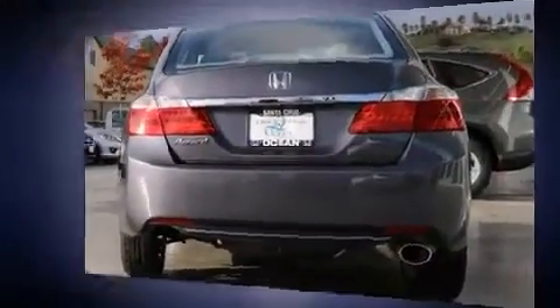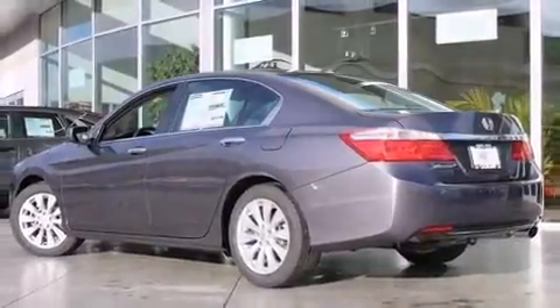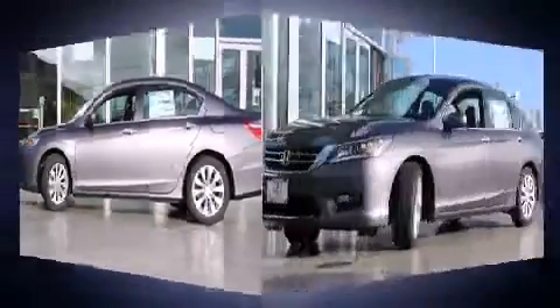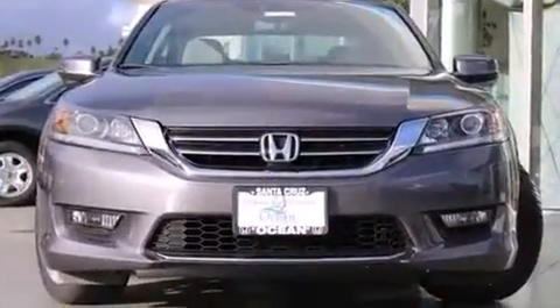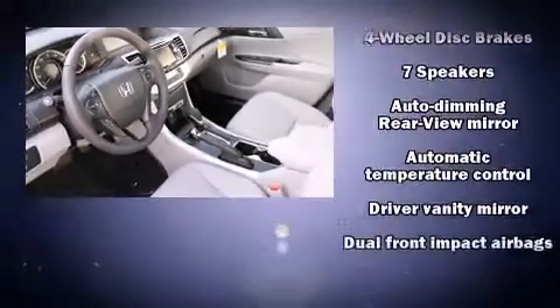A wealth of standard features means that you no longer have to sacrifice, like heated seats, fully automatic headlights, lane departure warning, remote keyless entry, and power seats. Features such as automatic climate control and leather upholstery prove that economical transportation does not need to be sparsely equipped.